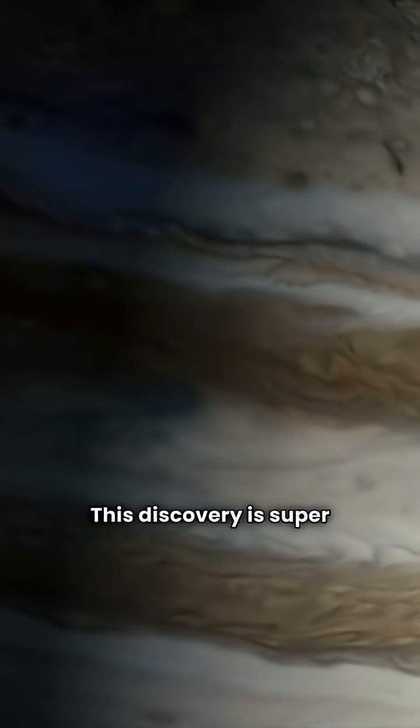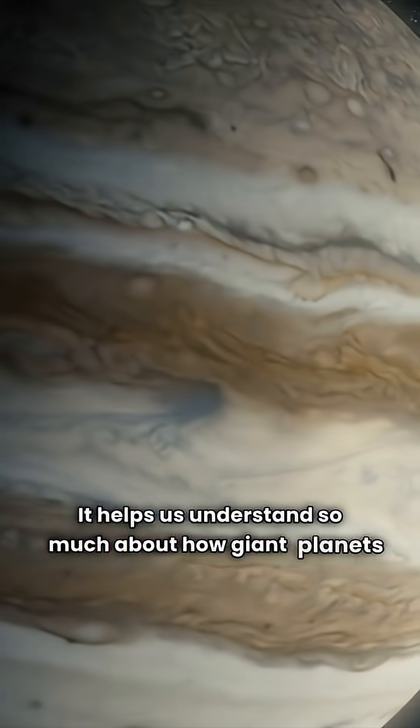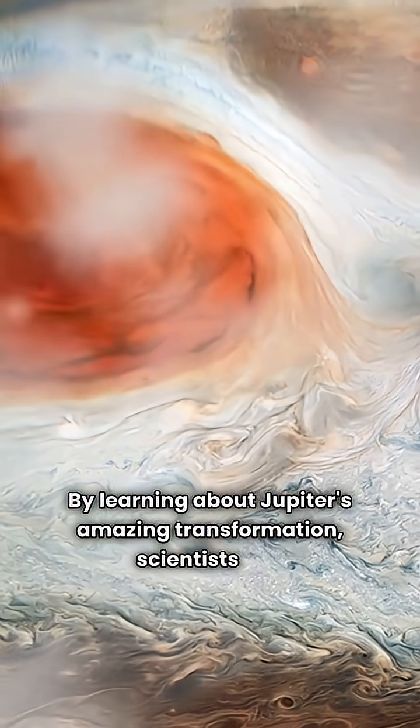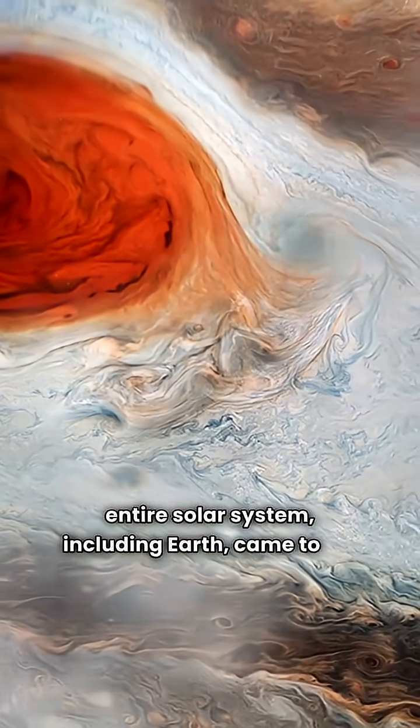This discovery is super important for space science. It helps us understand so much about how giant planets are born and how they change over billions of years. By learning about Jupiter's amazing transformation, scientists can put together a bigger picture of how our entire solar system, including Earth, came to be.